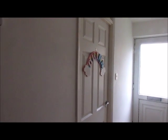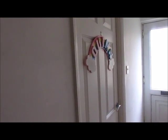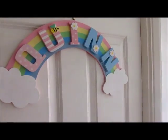Hi everyone, welcome back to my channel. I'm going to do an updated nursery tour. We moved Quinn's bedroom into a bigger bedroom a few months ago and we've recently had it decorated, so I'm just going to quickly show you around.